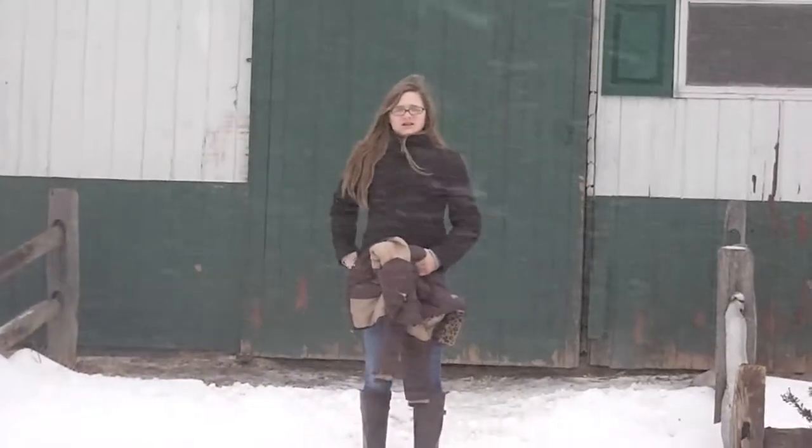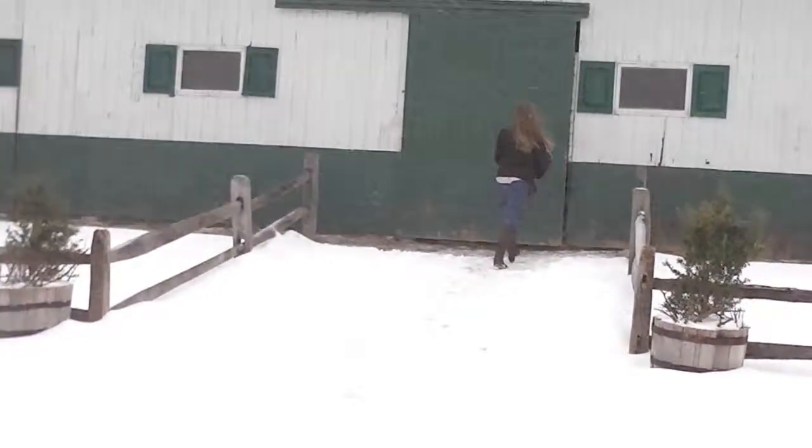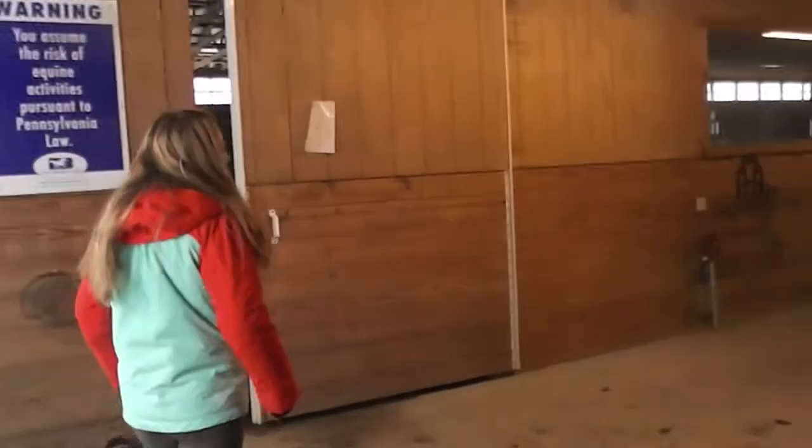I have to walk Tonka. Why are you riding? Because he got his hocks injected. Have fun. Thank you. That's where we just came out of. Now we're in the new barn.